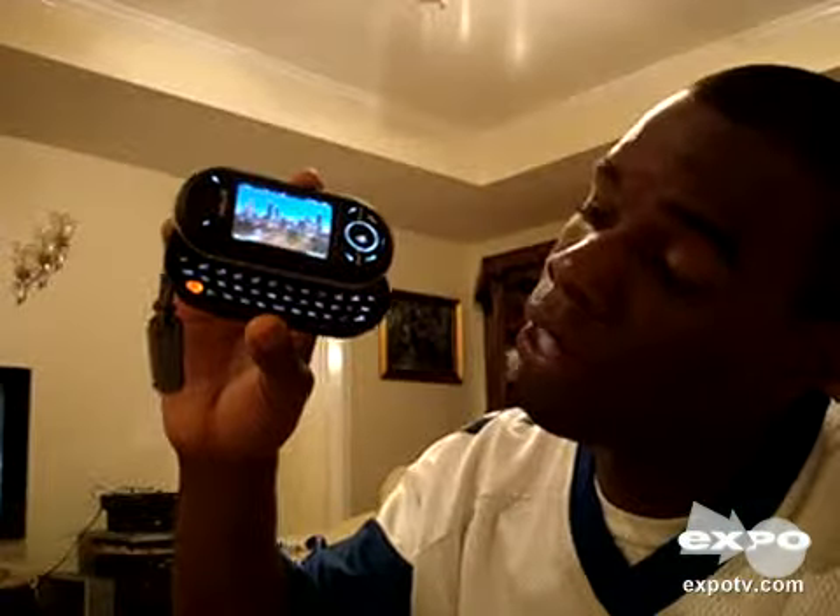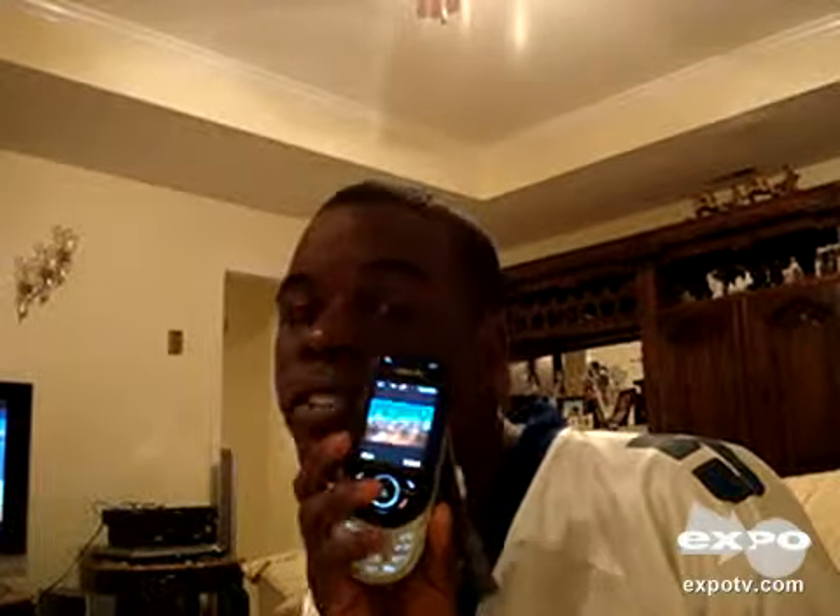The best thing about this device, the Helio Ocean, is it has a QWERTY keyboard. And I know you're asking me what's so special about this — a lot of phones have a QWERTY keyboard. Yes, they do, but they don't also have a dual sliding keyboard where you can dial in your numbers. Never seen nothing like that before, because it's the first dual sliding keyboard.